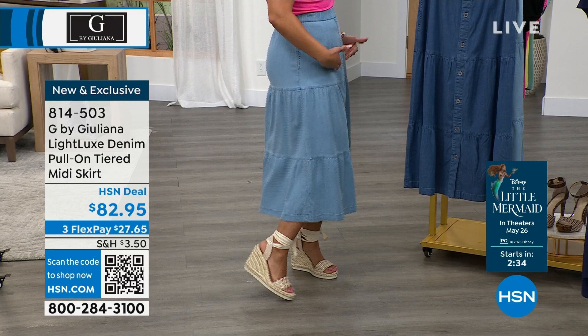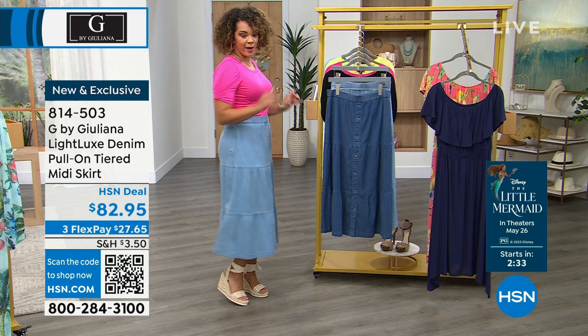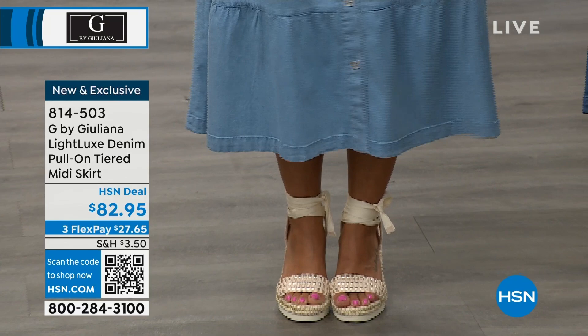I like that you just pull it on — it sits true at my waistline. I'm in the size small. And I love that it has pockets. You look at the skirt and you're like, does it have pockets? I discovered it had pockets and I was like, oh my goodness! I have to have somewhere to put my hands because I talk with my hands.